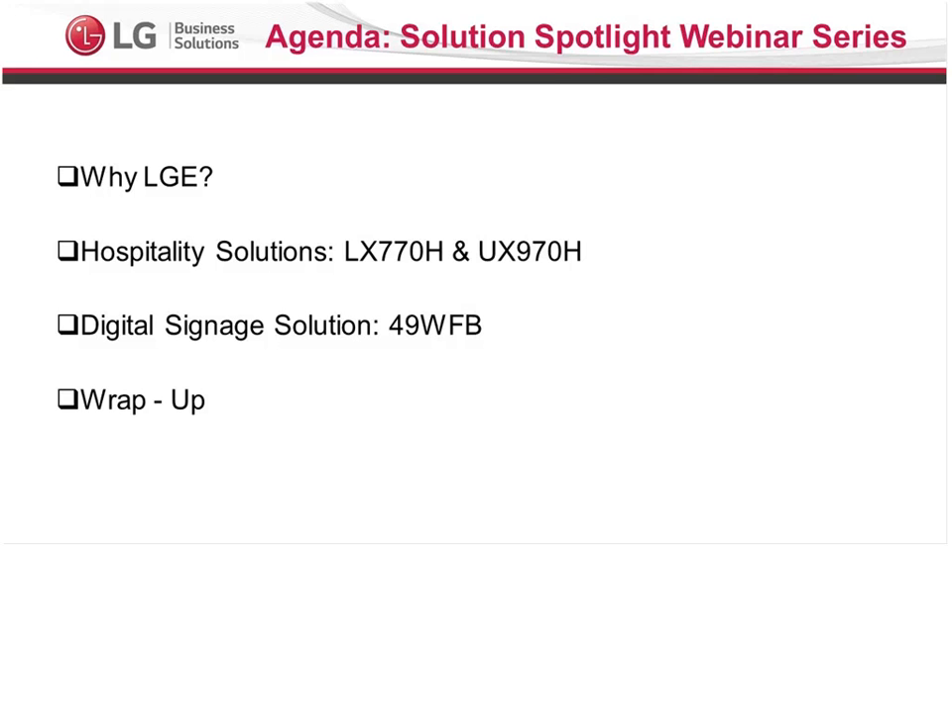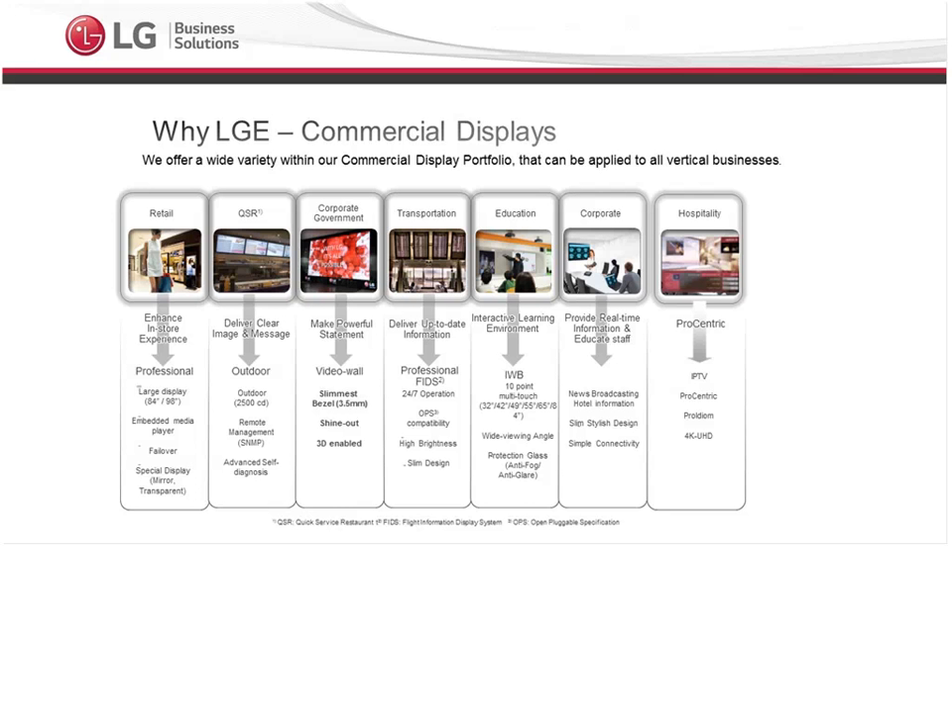Everything should be done within 30 minutes. All webinar sessions are recorded, and you can get the recordings via our LG Solutions Spotlight webinar landing page on our website, and also on our YouTube channel page — two different ways to access the recordings. All right, let's go ahead and get everything started.